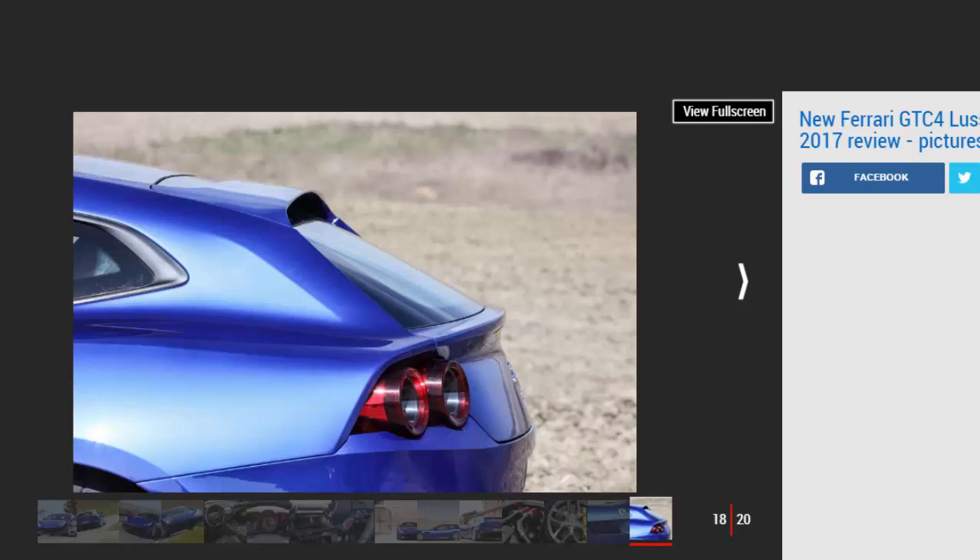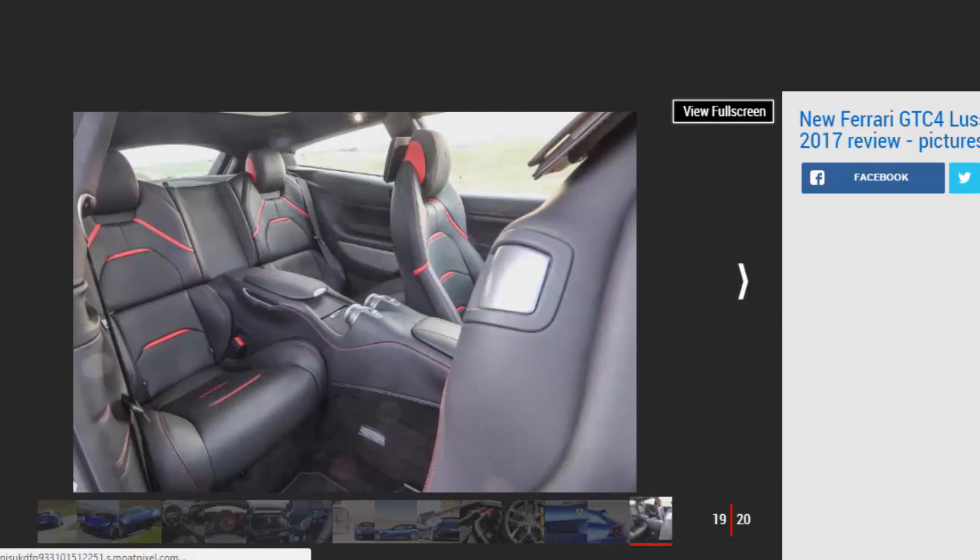Visually, the GTC4 Lusso T is almost indistinguishable from the existing car. Save for some new 20-inch wheels and a set of bespoke exhaust pipes, the V8 uses the same shell as the 12-cylinder car. Subtly revised over the old FF, the GTC uses revised lights front and rear, a reprofiled grille and fresh bumpers. Inside, the new version uses the existing car's cabin without changes — meaning the same responsive and intuitive 10.25-inch central touchscreen, carbon fibre trim and leather-top dashboard.